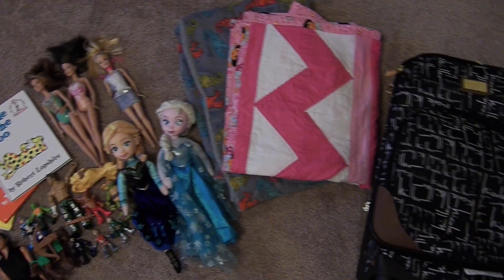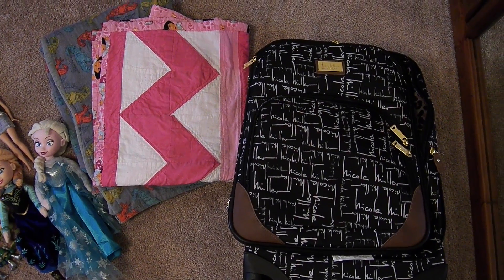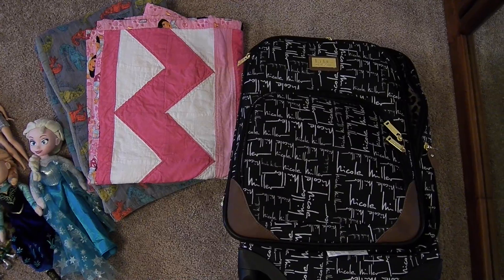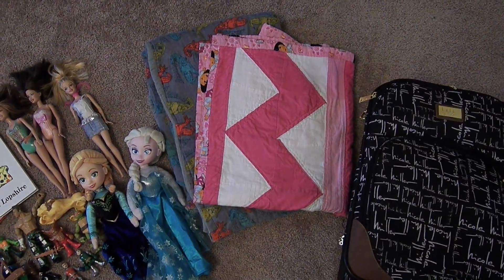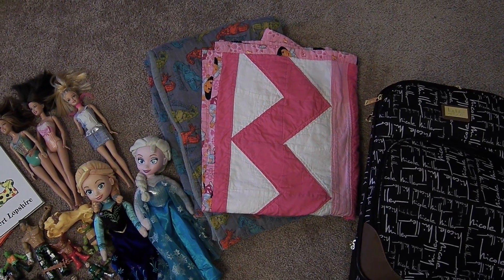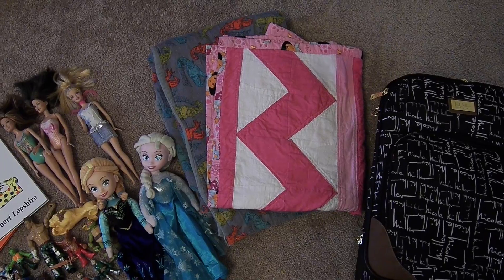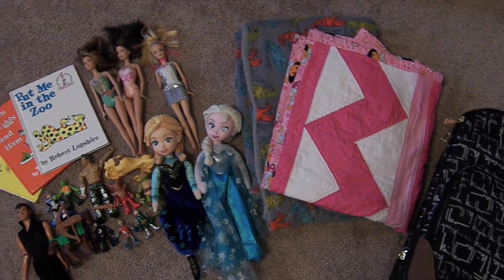So I thought, what better way to bring the toys than to just have a toy suitcase where they know exactly where the toys are and they can use it as a toy box in the hotel room. I have brought their two quilts that my mom made for them. I thought this would be something to use in the hotel room if they couldn't get to sleep — it smells like home. It's the comfort of home in a strange place, so I packed that in there.